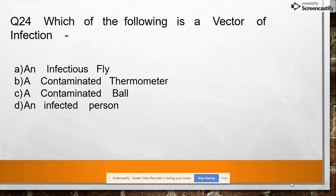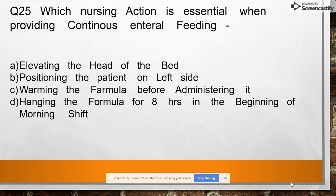Question 24: Which of the following is a vector of infection — option A: infectious fly, option B: contaminated thermometer, option C: contaminated wall, option D: infected person? Answer: infectious fly.